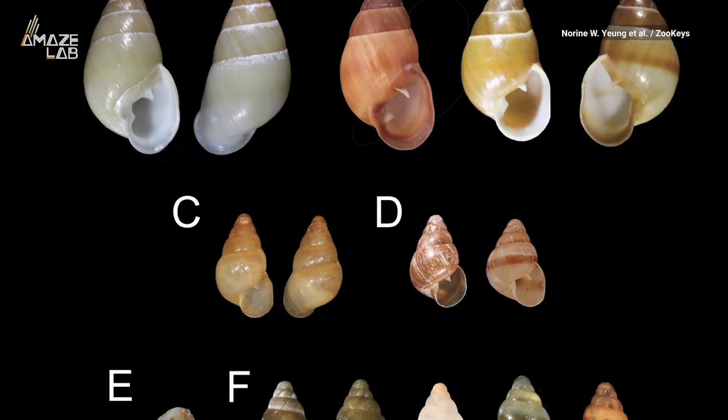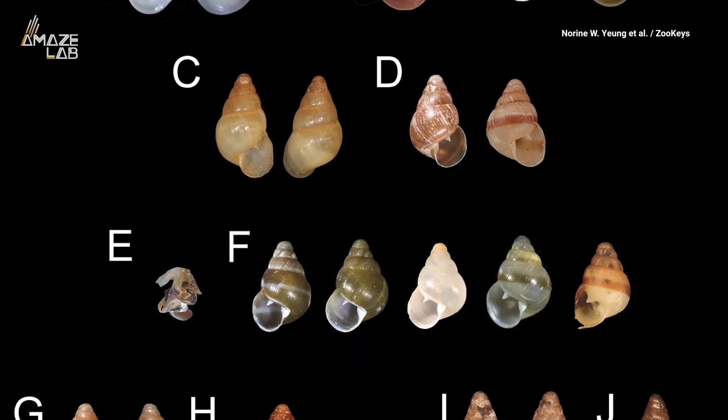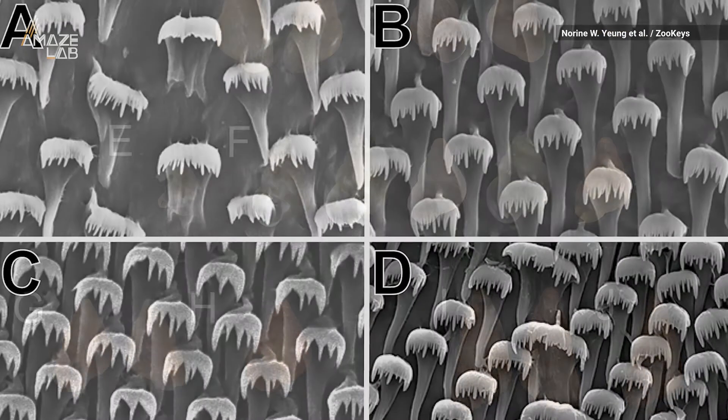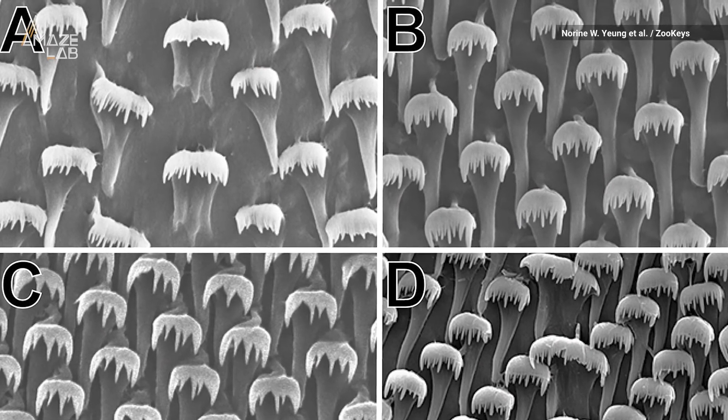The team, led by a researcher at the Bishop Museum, described the snail after a decade-long survey. Comparing it to unidentified specimens from the 1940s, they were able to identify the new species using physical characteristics and DNA.